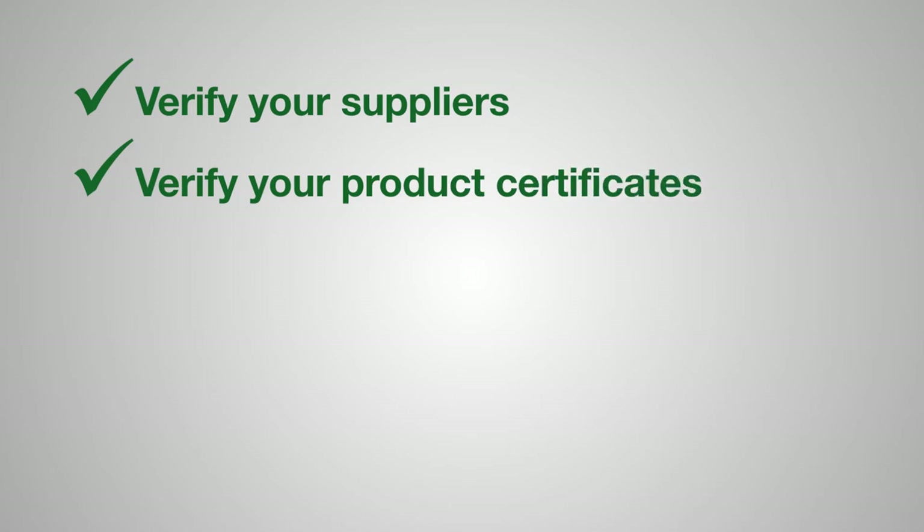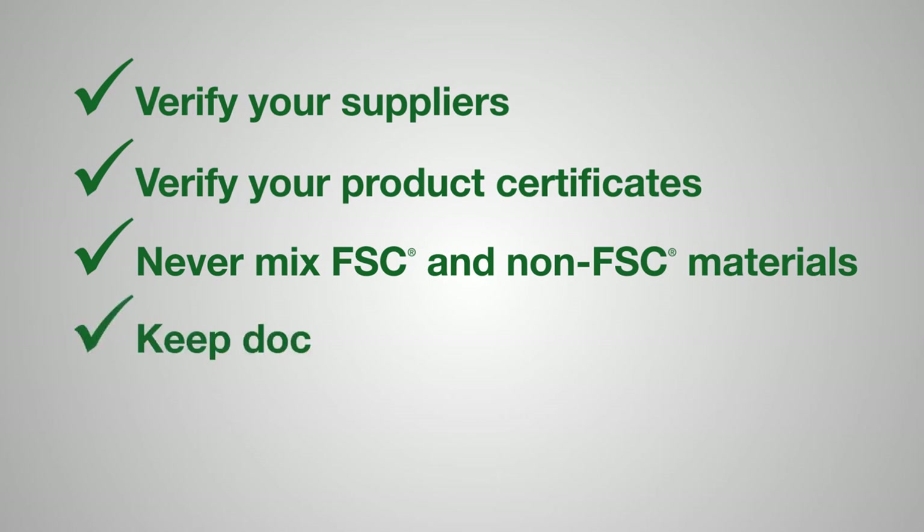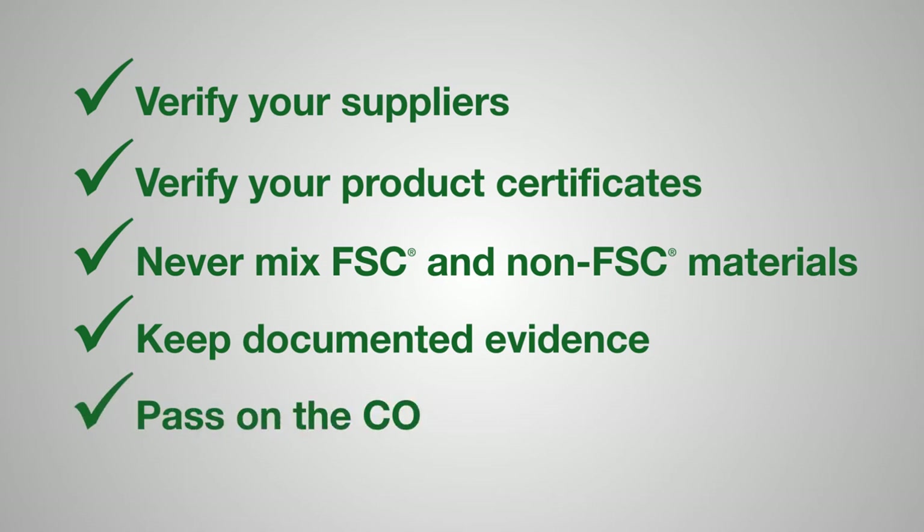You have checked that all suppliers in the chain are FSC certified. You have checked product certification claims. FSC products have not been mixed with non-FSC materials during storage or production. The end product complies with all FSC requirements with documented evidence.